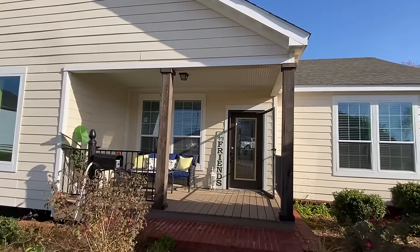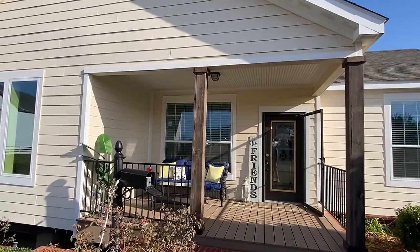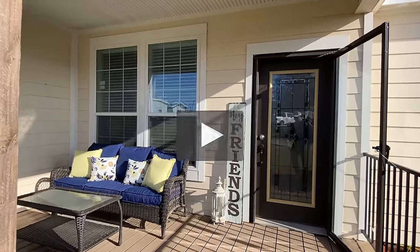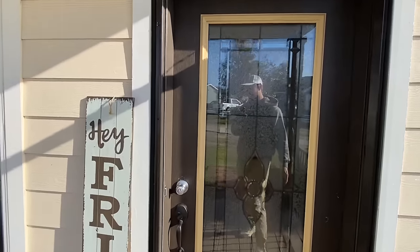Let's go ahead and head in, y'all. If you will, drop a like — I would appreciate that. And I would recommend subscribing and hitting the notification bell because we're posting a lot of homes from here, and then I go all over the nation touring these amazing homes. Let's go.